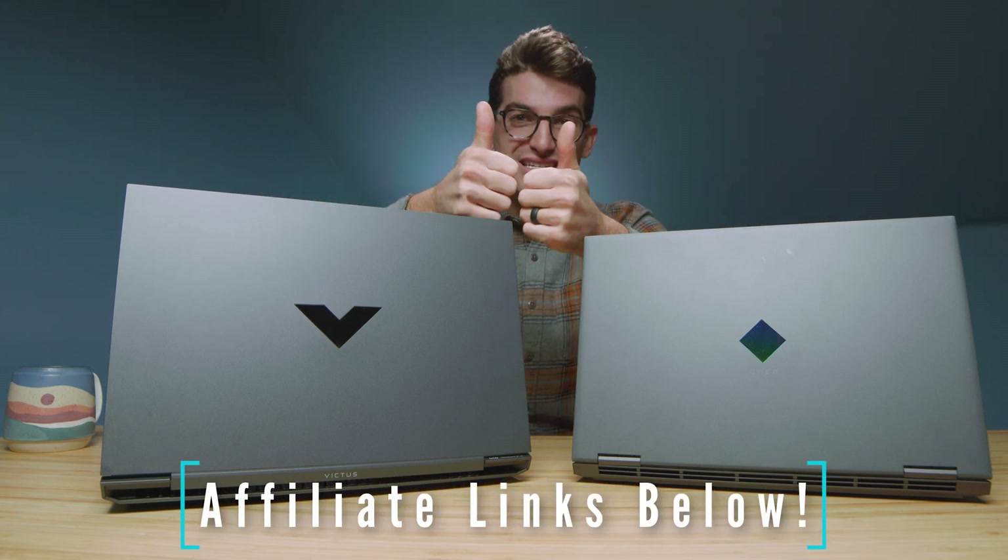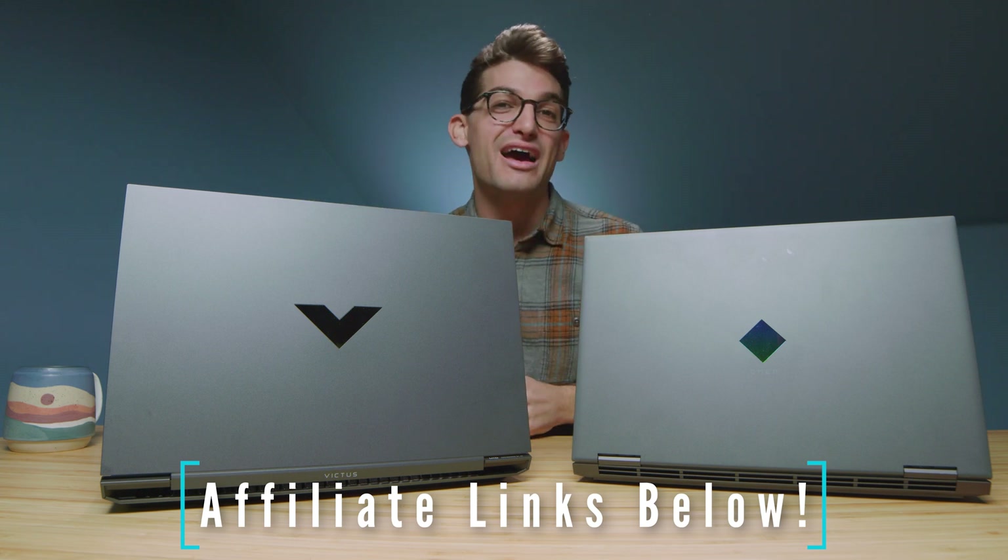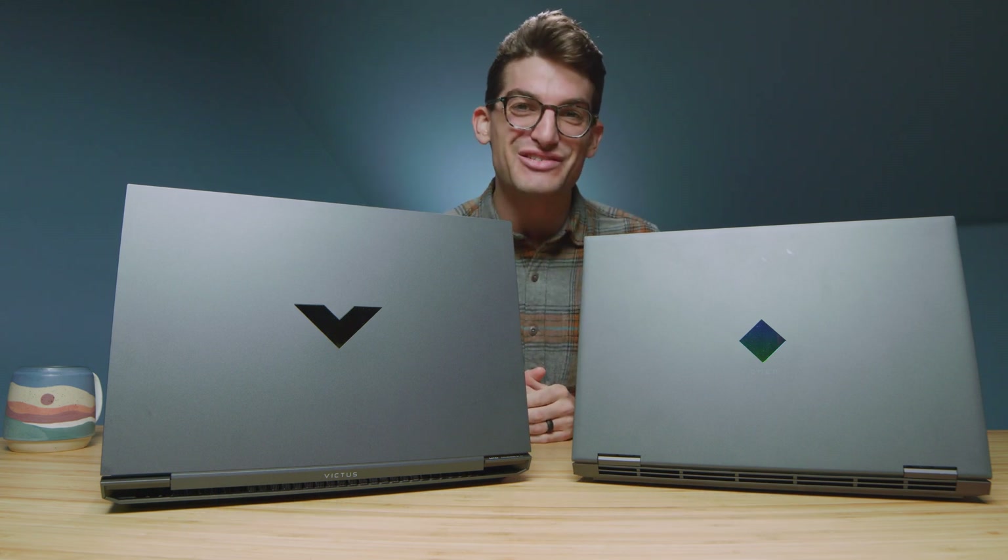Links are in the description if you're ready to make a purchase. Leave a like if this video brought you value, and subscribe so you don't miss future uploads. See you in the next one.